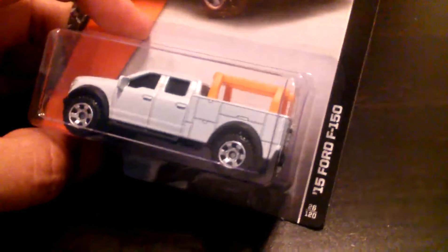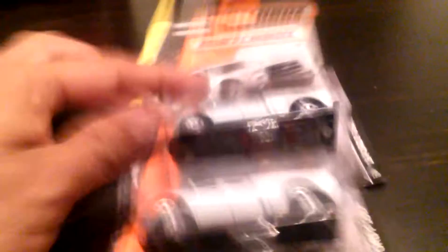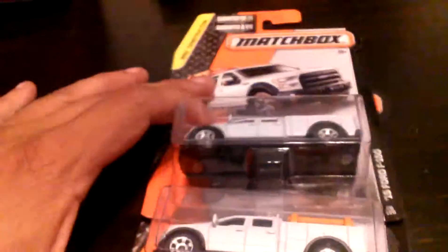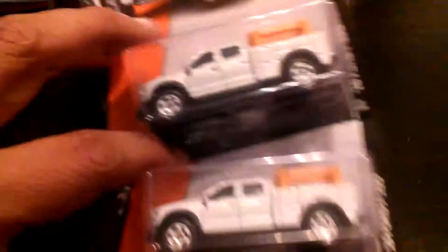I also picked up some Ford F-150s — but these aren't for Ethan and they're not for me either. I picked these up for Mr. Paul Wooten. These are yours, Paul. I remember you saying you needed some of these. I found a couple of them, and if I find any more I will send them to you as well.